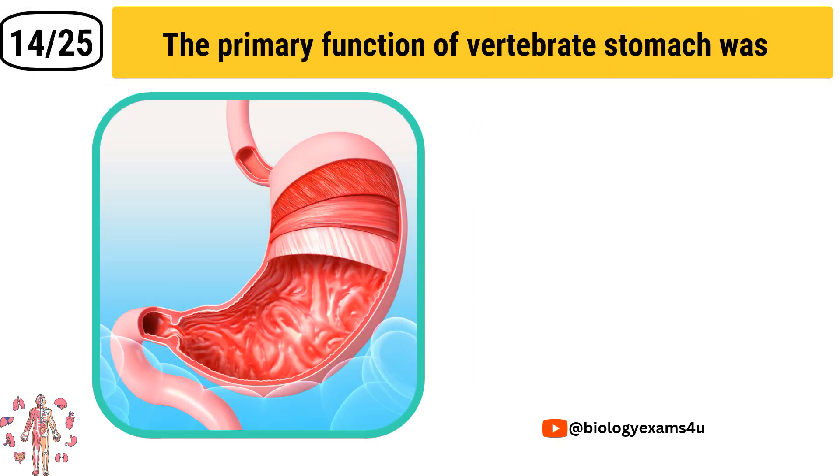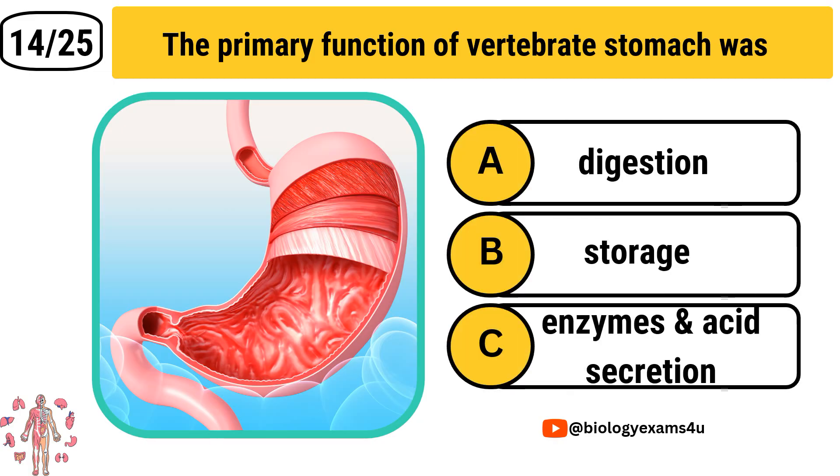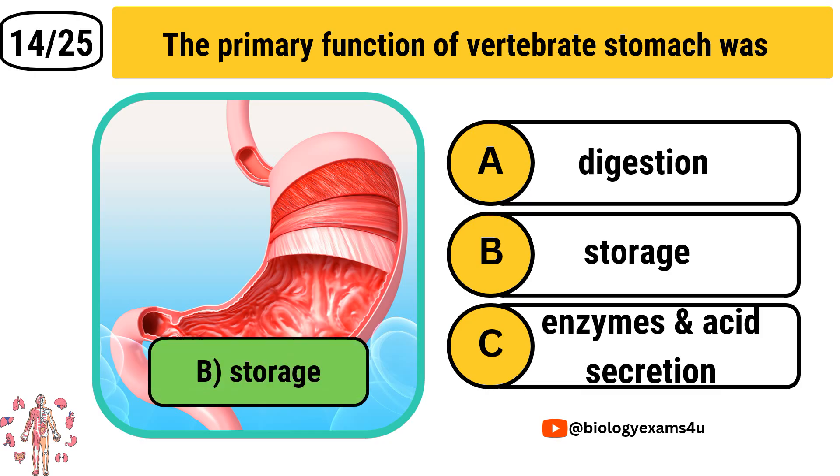Question number 14: What is the primary function of the vertebrate stomach? Option A: Digestion. Option B: Storage. Option C: Enzyme and acid secretion. The correct answer is Storage.